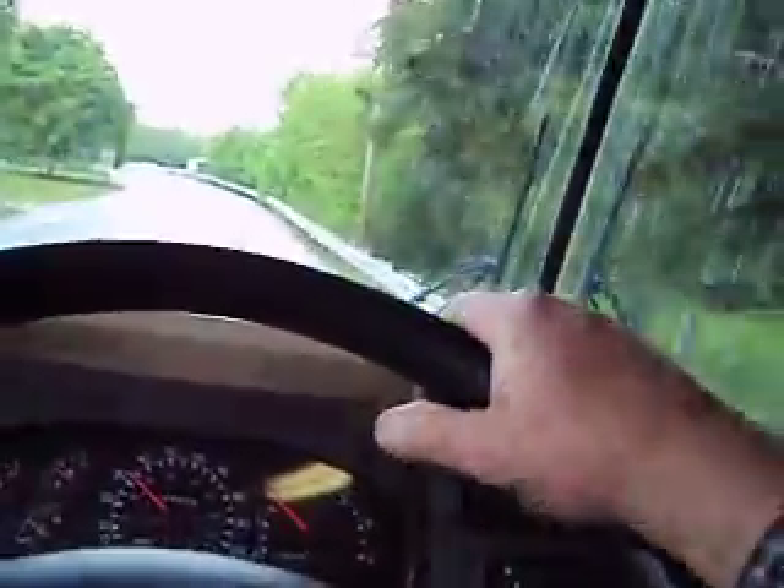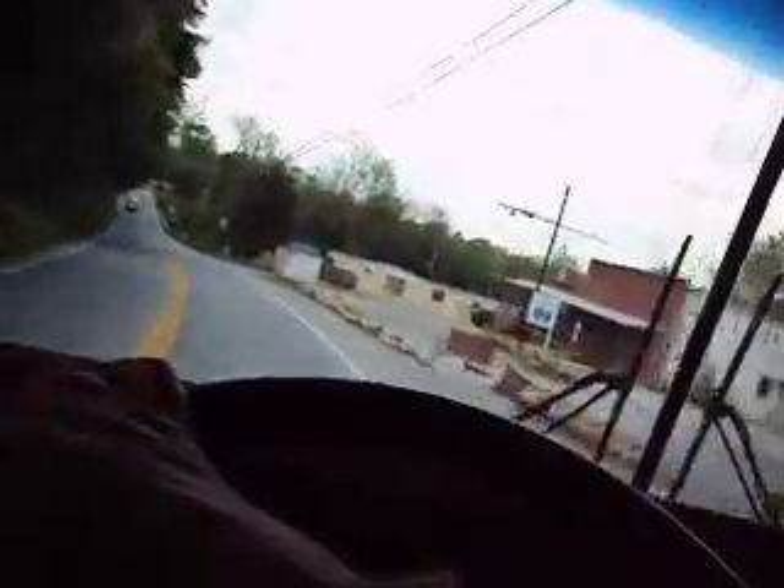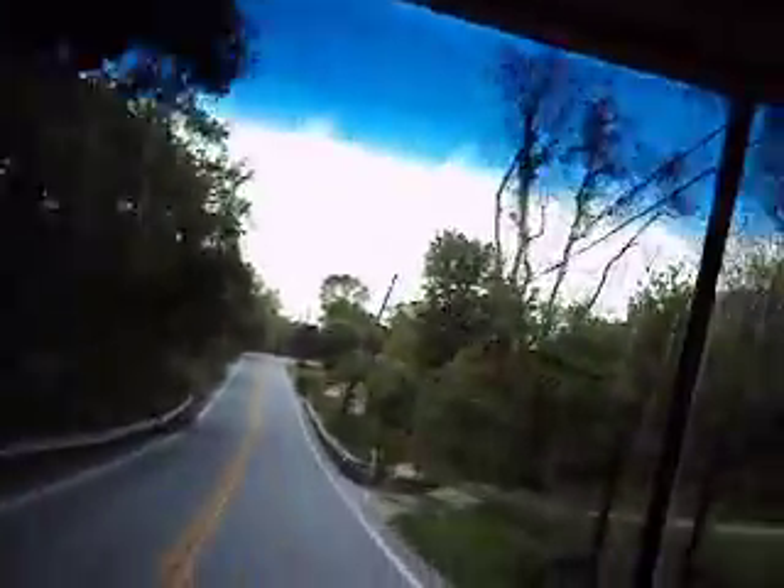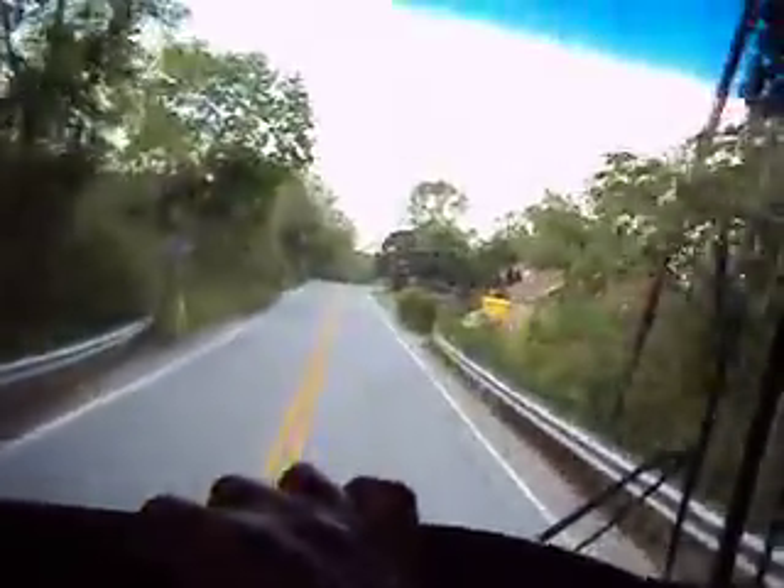No exhaust noises. A lot of times you'll hear a little bit of manifold noise — don't hear it in this. It drops into overdrive nicely. Nice big windows for great views. At 50 miles an hour, really like nothing.